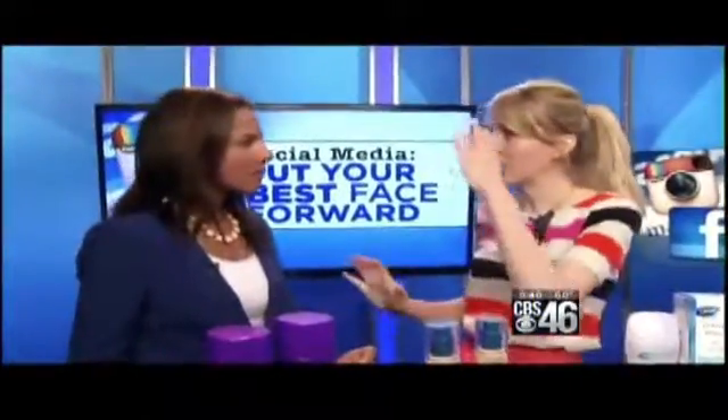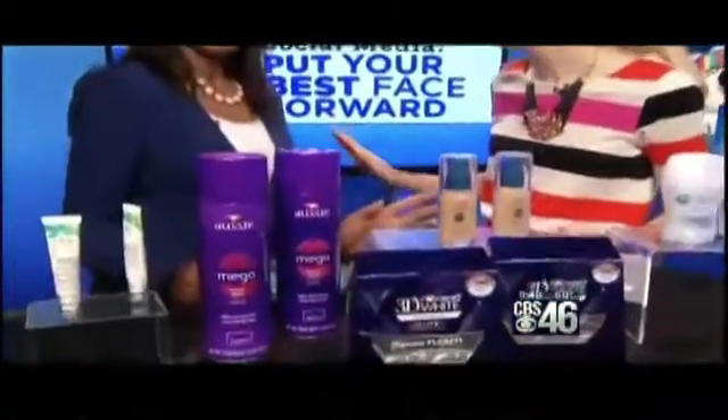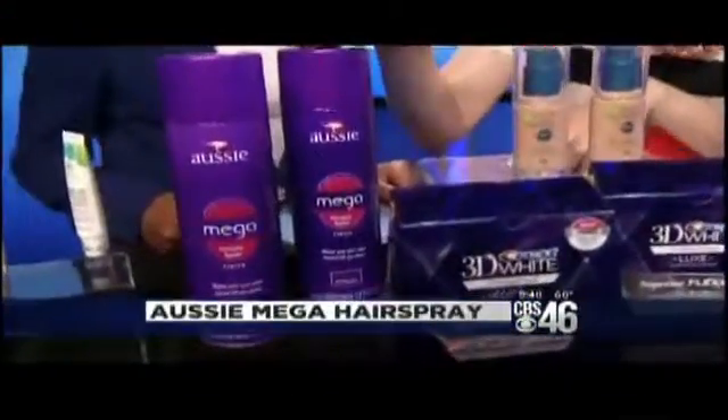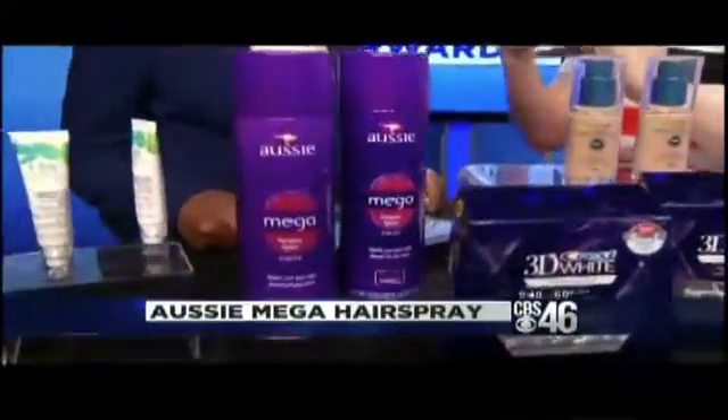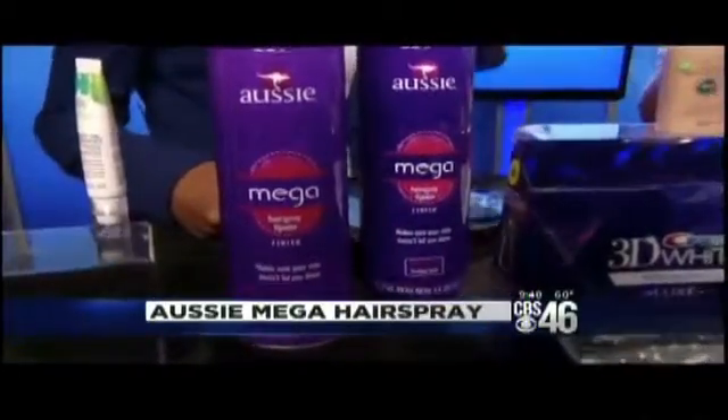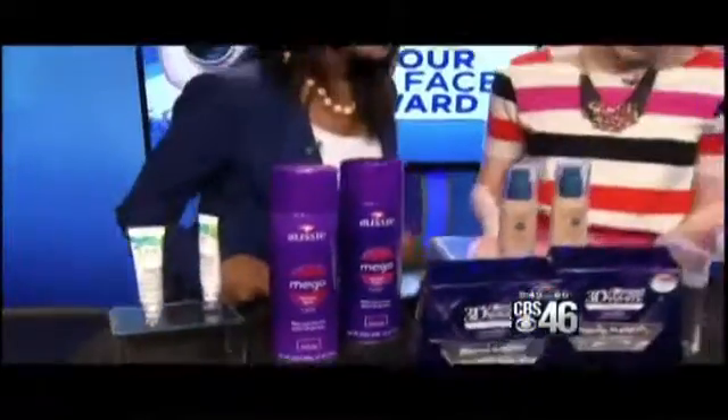The same thing goes for your hair — that stiff, frozen hairspray look, like from the 80s, is a no. We want movement. Aussie's mega hairspray is going to give you flexible hold. It'll maintain your style but still give you movement, so you can work with it and style your hair while maintaining the overall look.